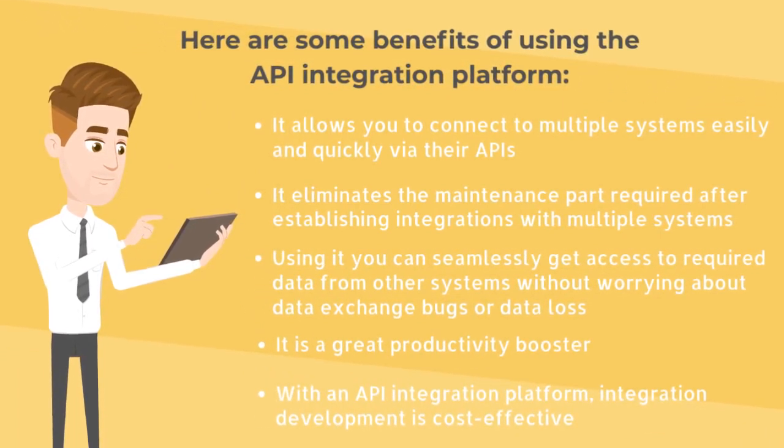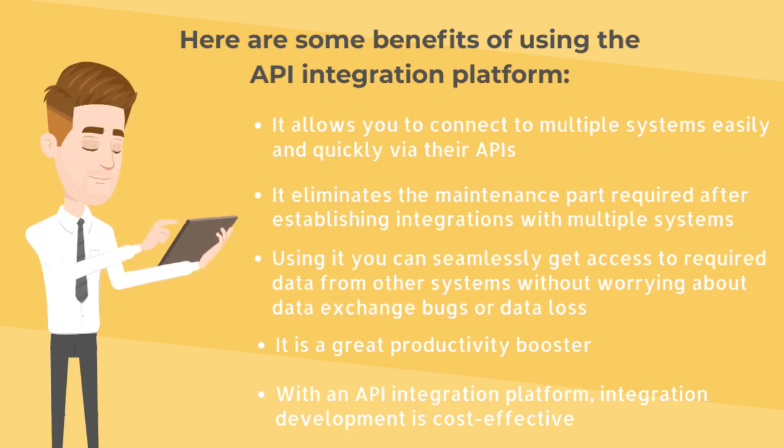It allows you to connect to multiple systems easily and quickly via their APIs. It eliminates the maintenance required after establishing integrations with multiple systems. Using it, you can seamlessly access required data from other systems without worrying about data exchange bugs or data loss.